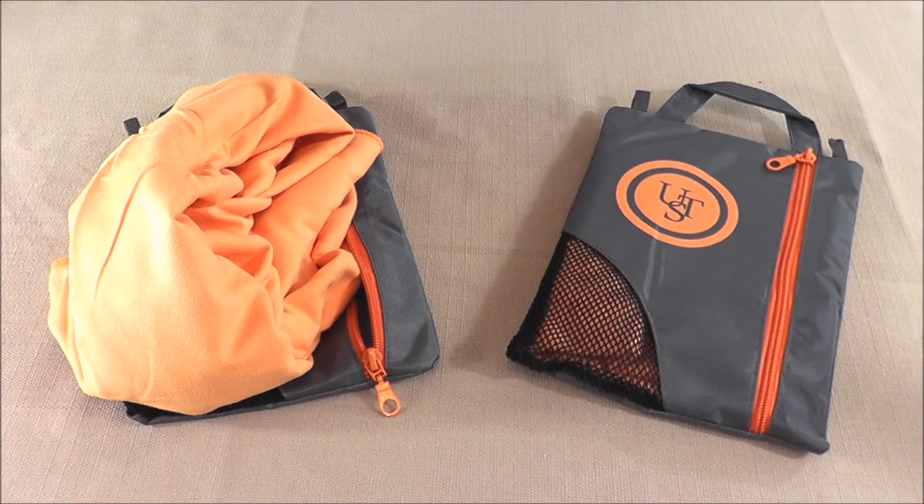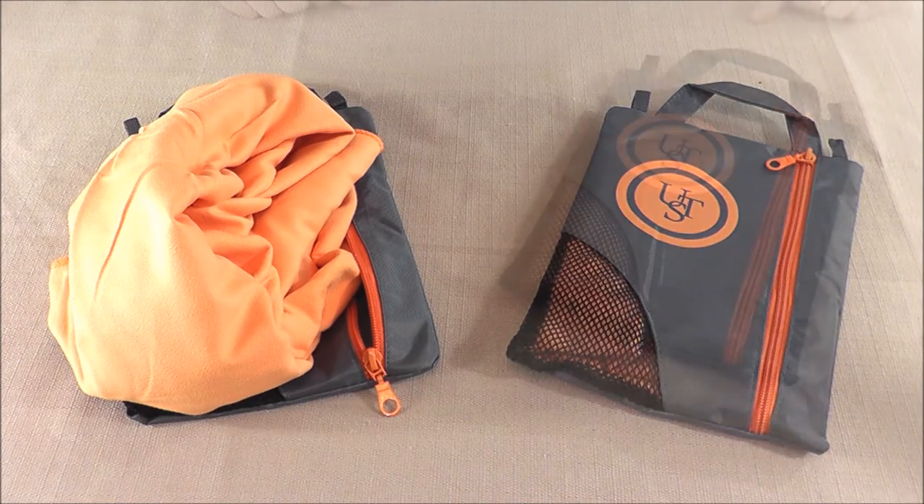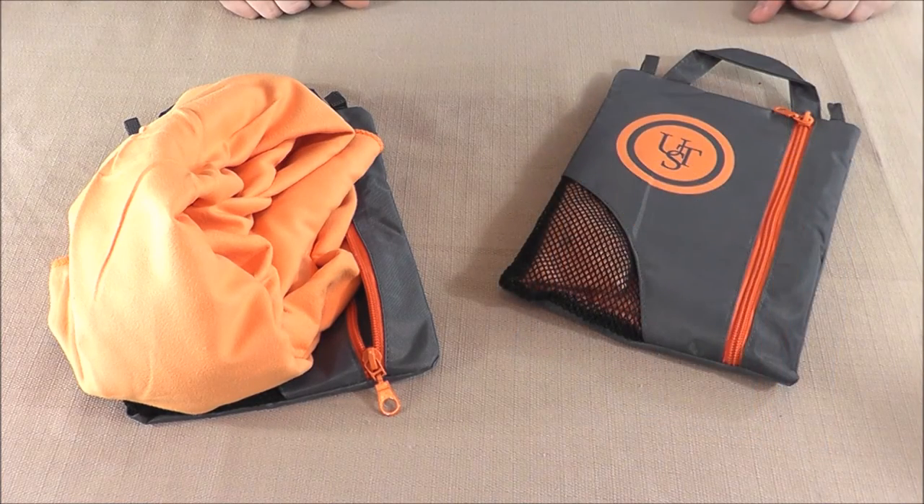Hey guys, Will here again with Happily Ever Outdoors. Today we're going to take a look at the Microfiber Towel 2.0 from Ultimate Survival Technologies. UST's microfiber towels come in three different sizes, with the 2.0 being the largest, coming in at 20 inches by 40 inches. These towels only weigh 5.1 ounces a piece. They come with a two-year limited warranty and they MSRP for $9.99.